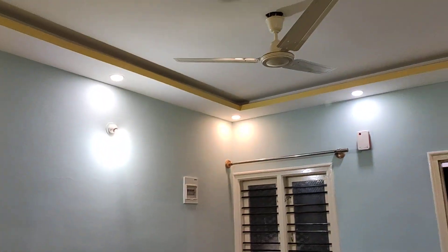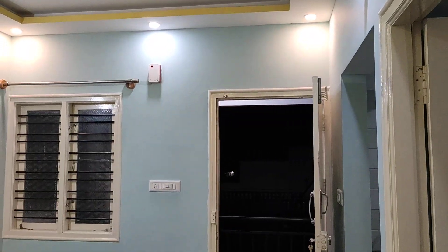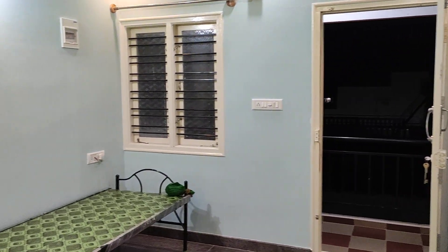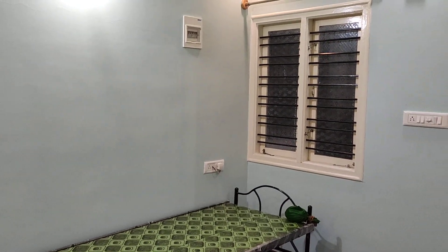There is nice panel lighting. The owner is quoting around 6000 rupees with no bargain, and the advance is around 30,000 rupees.